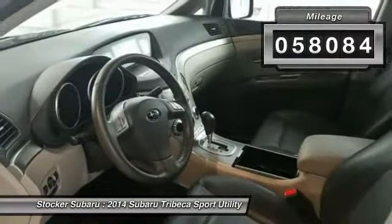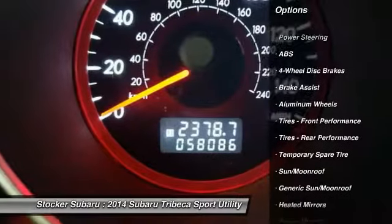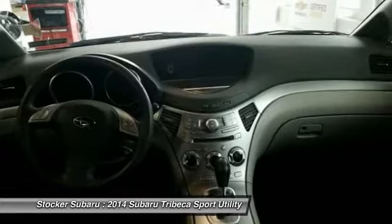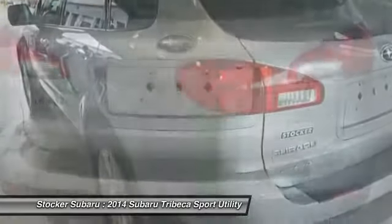Here are some of this vehicle's great options: anti-lock braking system, traction control, steering wheel audio controls, backup camera, stability control, all-wheel drive, keyless entry, power passenger seat, CD changer, and leather-wrapped steering wheel.